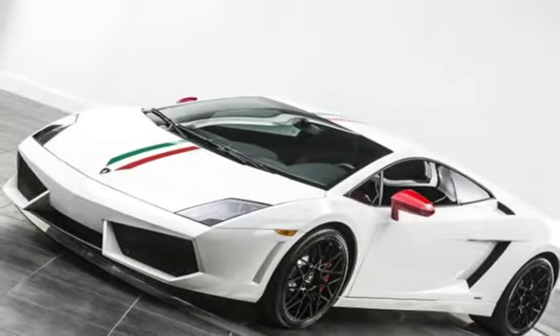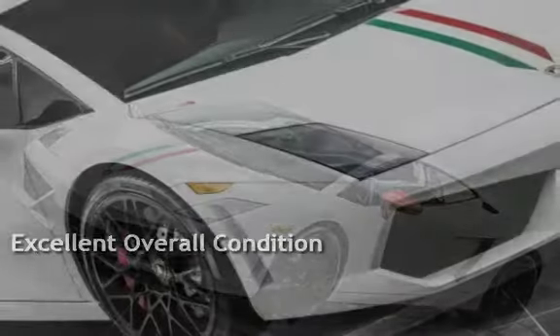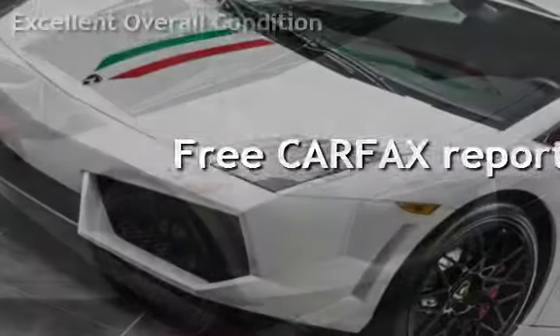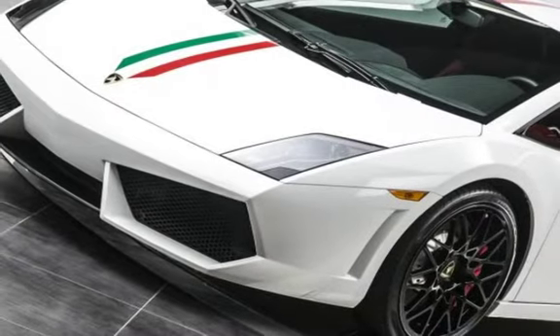This vehicle is in excellent overall condition. It qualifies for the Carfax buy-back guarantee. Ask to see the free Carfax Vehicle History Report.